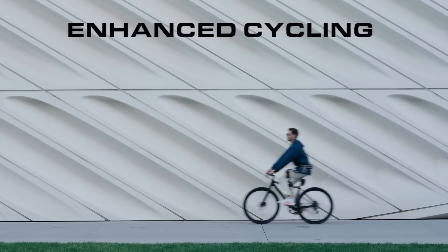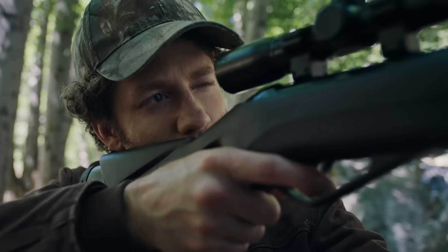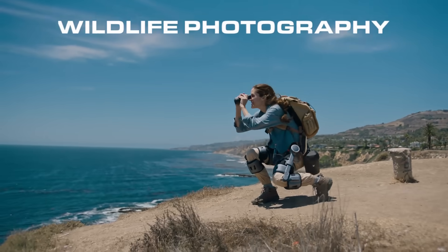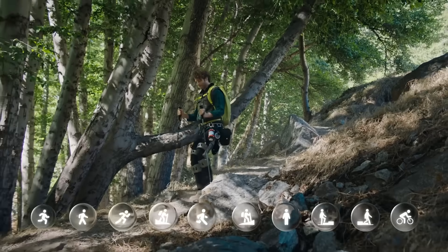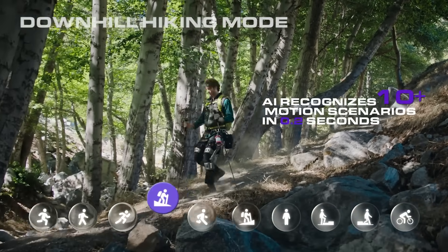From standing to climbing, from adventure to exploration, always one step ahead. Ascentus adjusts for you, with automatic AI recognition of over 10 motion scenarios.